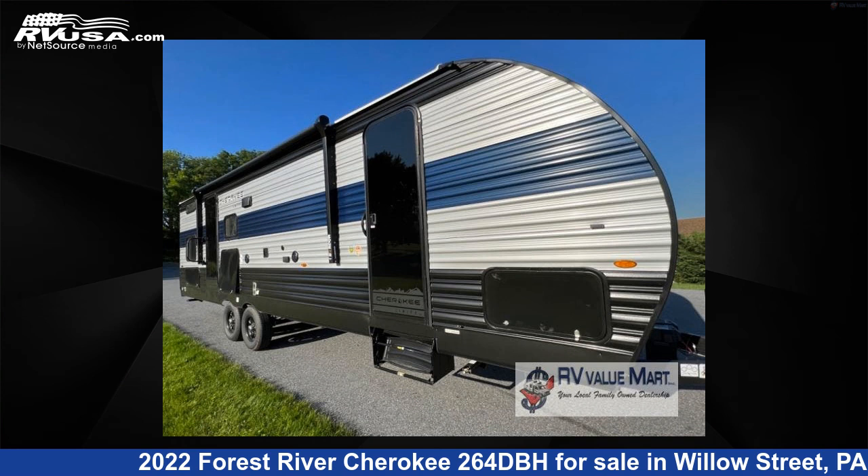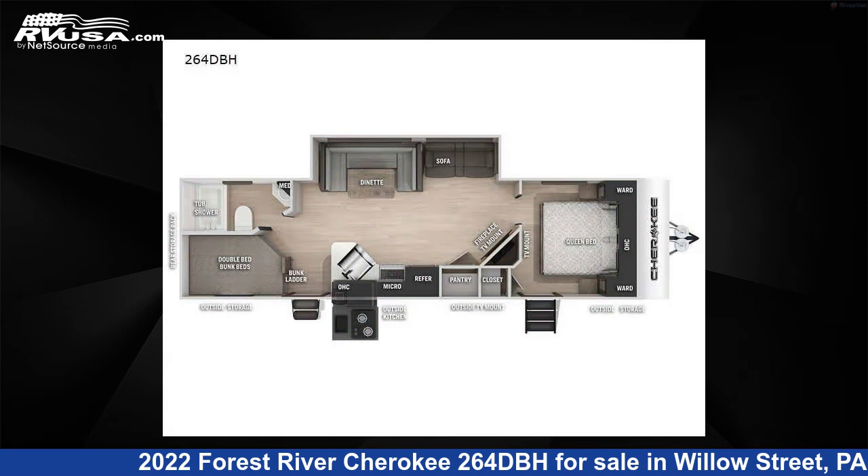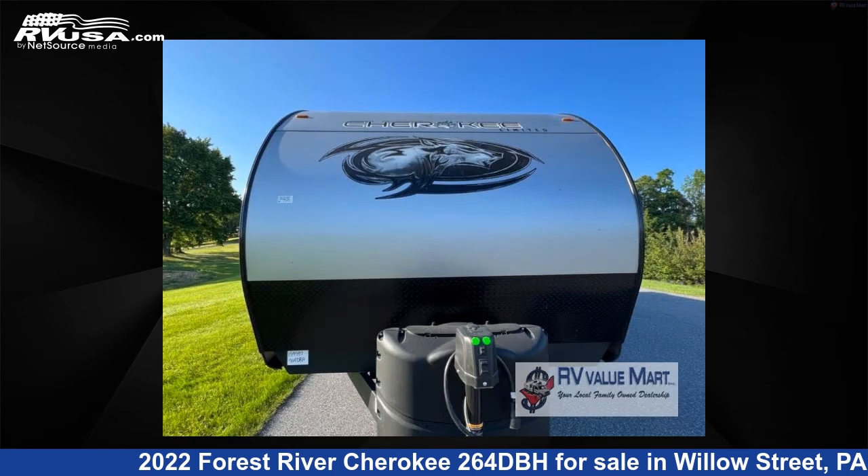This 2022 Forest River Cherokee 264 DBH is a travel trailer RV. It is located in Willow Street, Pennsylvania 17584, and is offered for sale by RV Value Mart.